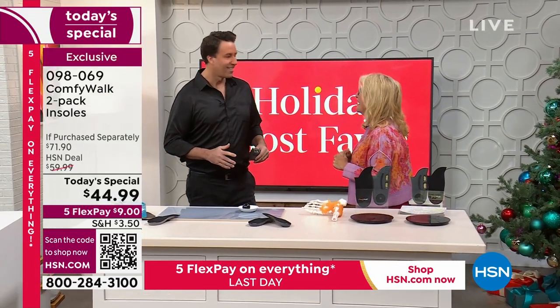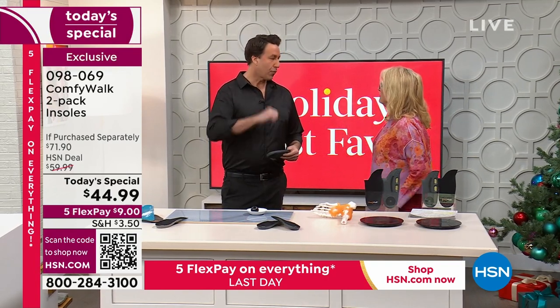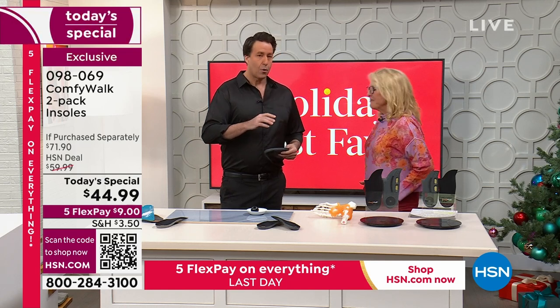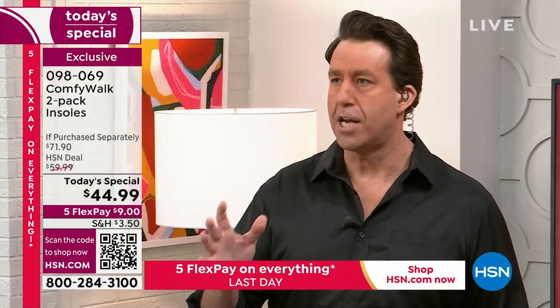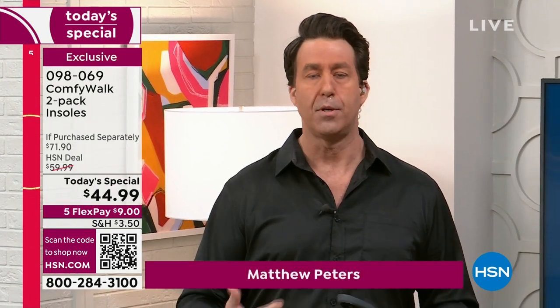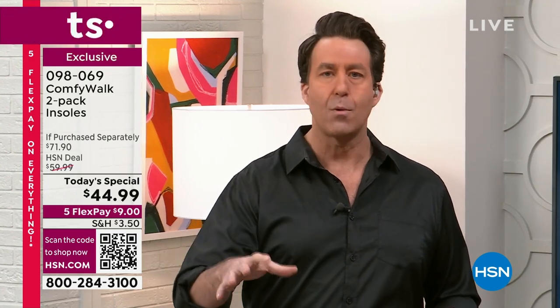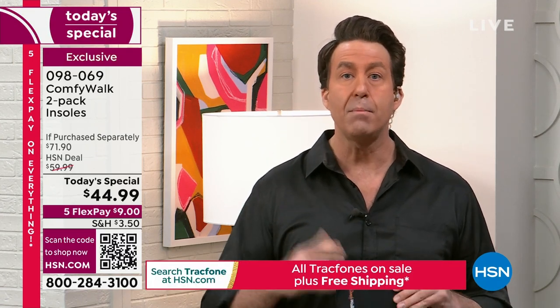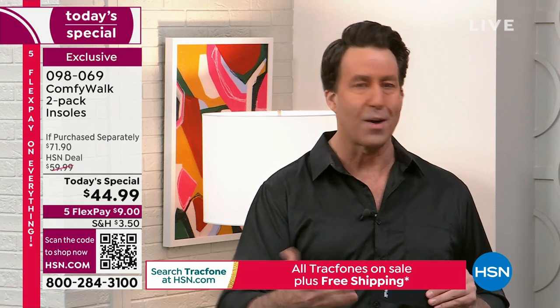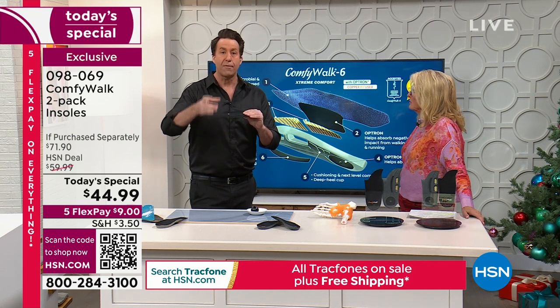Let me bring out Matthew Peters, a registered nurse all about health and fitness. Me, Adam, and Guy all said oh my gosh — once you start using them, you never stop. Matthew says it's literally changed his life too. Every step, your body goes through a little punishment. The older you get, walking up and down hills on sidewalks, you don't have that stability or support. He tried all the insoles he could find and never had anything like Comfy Walk.